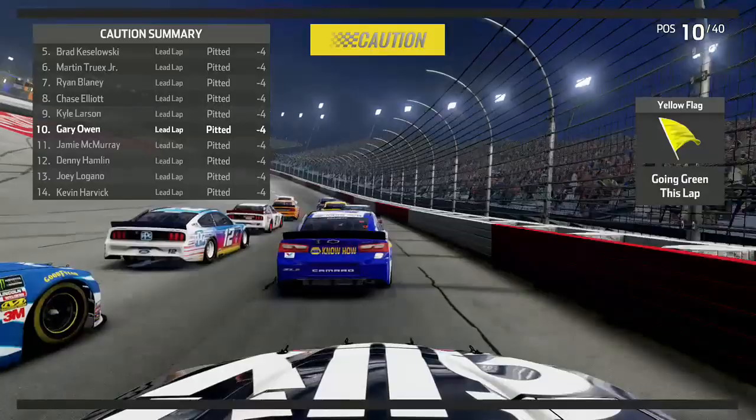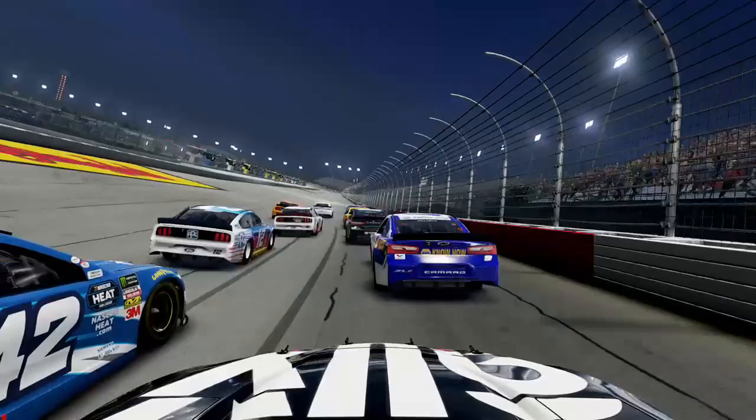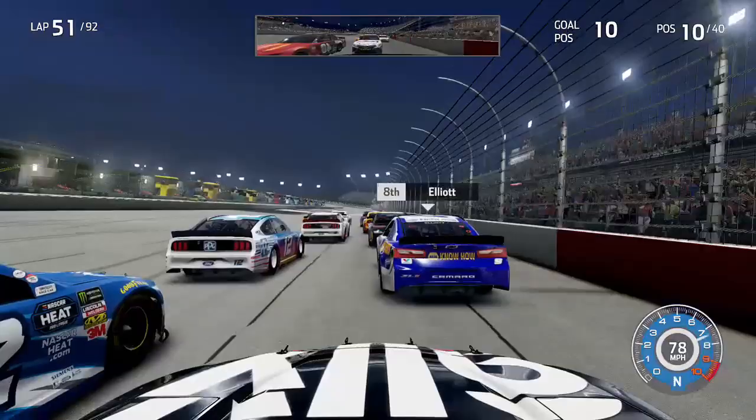We pit for two cans of fuel and four tires. Landon Castle had some kind of issue, got wrecked by Chase Elliott, and then Castle came back up into traffic and started flipping — unfortunate but we've had quite a few flips this season. We drop four spots and get ready to start the final stage. Four slower cars stay out as the green flag flies for the final stage of the Southern 500, on the outside of Kyle Larson with 41 laps to go, needing a green flag pit stop if things stay green.